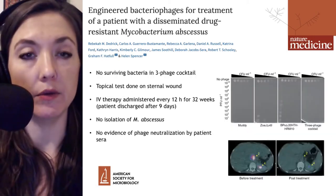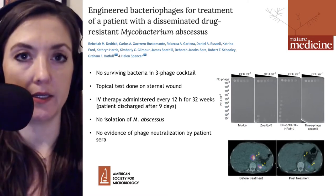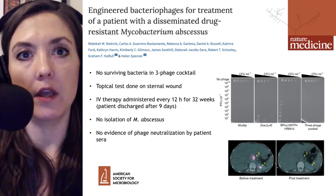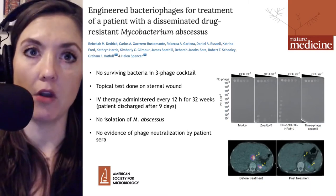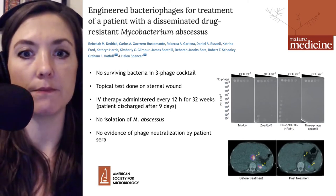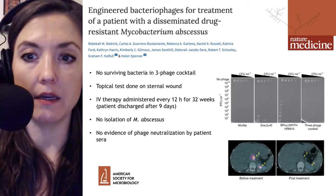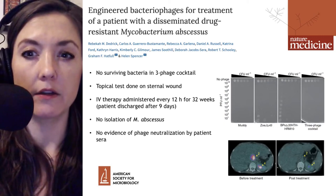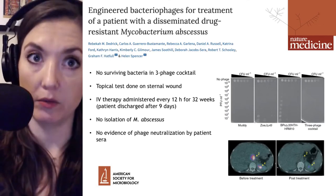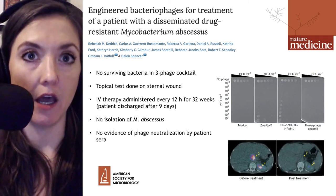The phages were used not as single bacteriophage but in a three-phage cocktail, reminiscent of the way that HIV is fought with a three-drug cocktail. The idea is that the probability of an isolate developing enough mutations to resist all three different therapies is very low, making resistance against the bacteriophage much less likely. Both ZoeJ and BPS, the modified versions, at high concentrations of bacteria were not able to kill every single bacterial cell, leading to the possibility that resistance would develop. However, when all three phages were used as a cocktail, even at the highest concentration of bacterial cells, no surviving bacteria were detected.